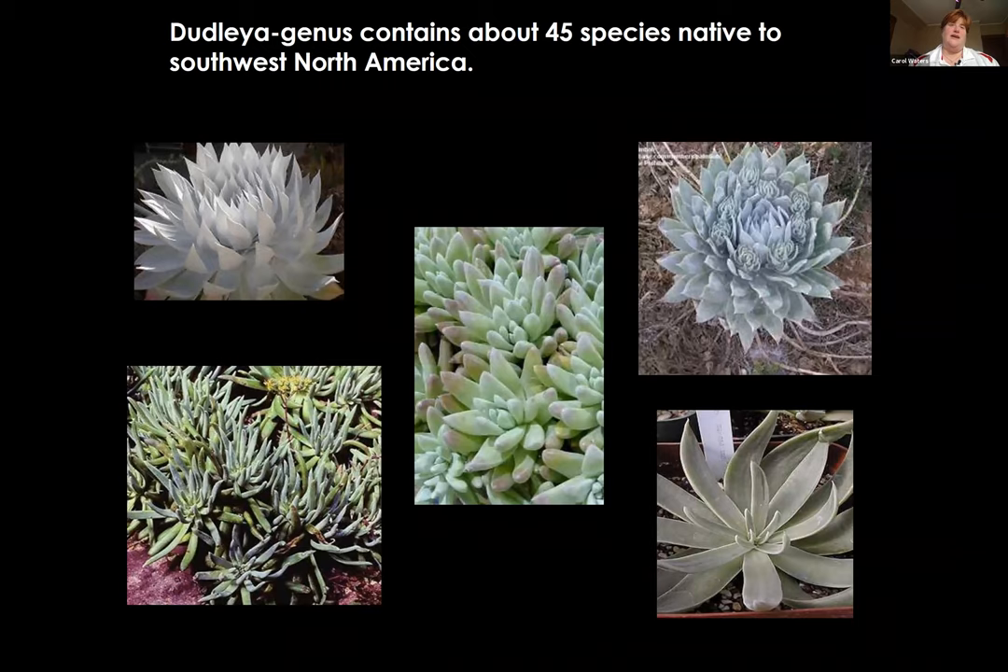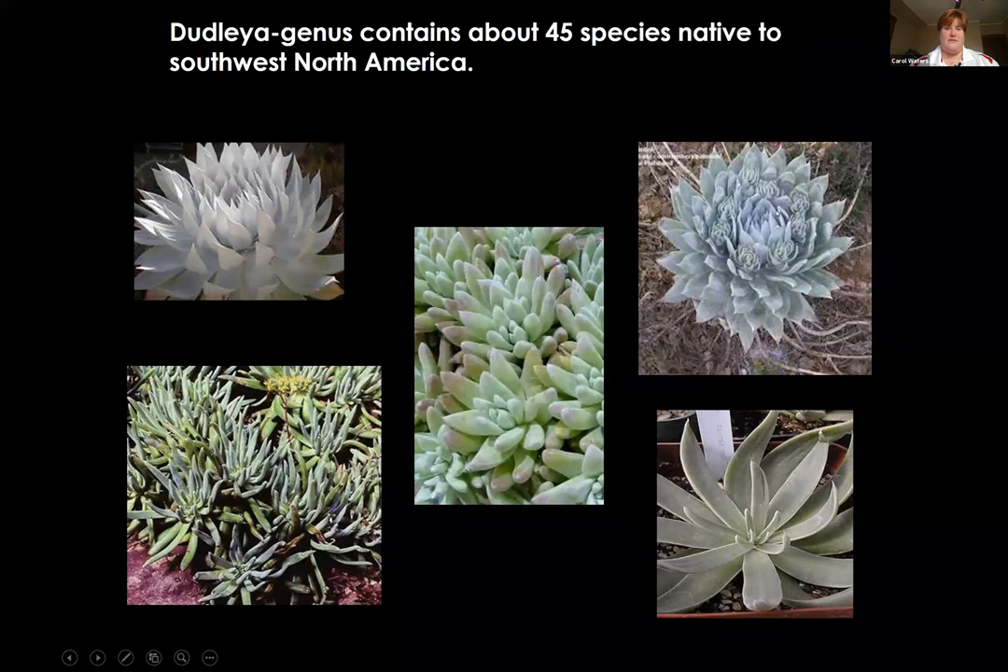Dudleya is a genus that contains 45 species and is one of the few native just to North America — specifically Southwest North America. You're going to see a lot of these native in Arizona and New Mexico. We plant a lot of them, and if you go into Southern California you'll see a lot of these. There's a wide variety — again, super slow growing, but fun and festive.